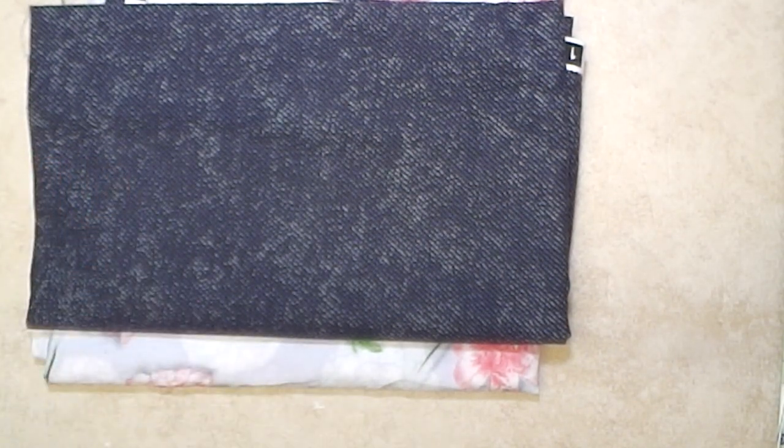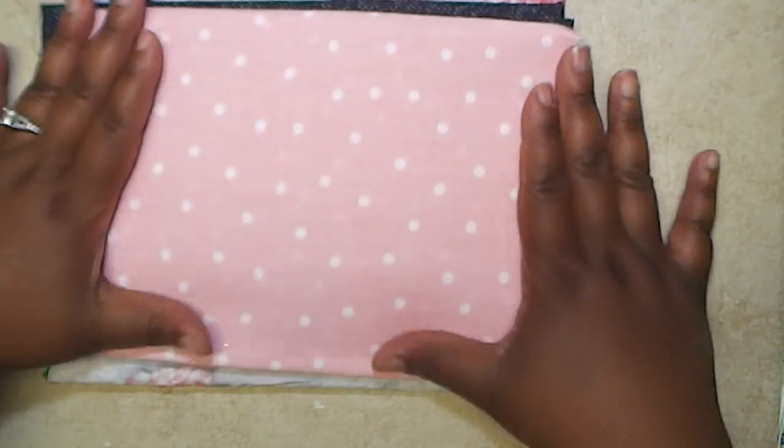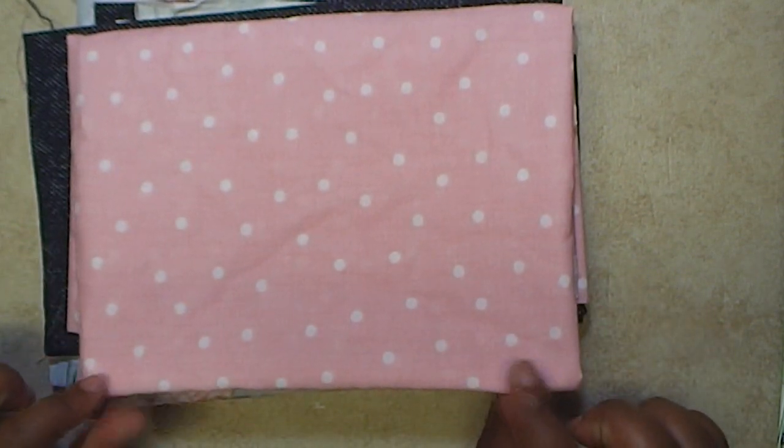And I got this pink and white polka dot fabric — sorry it's just so wrinkled.